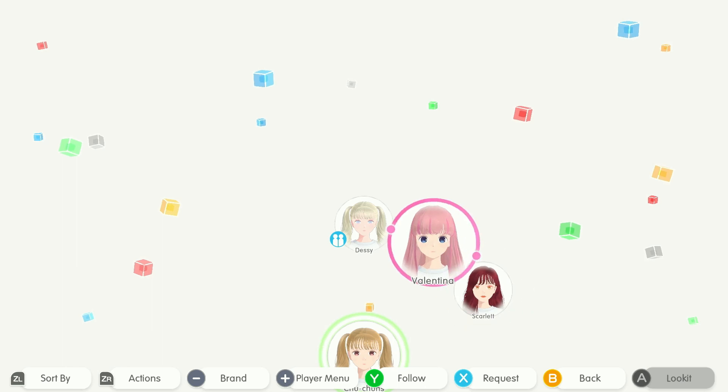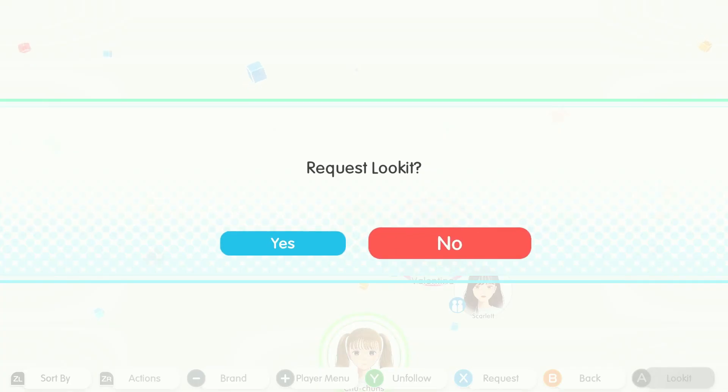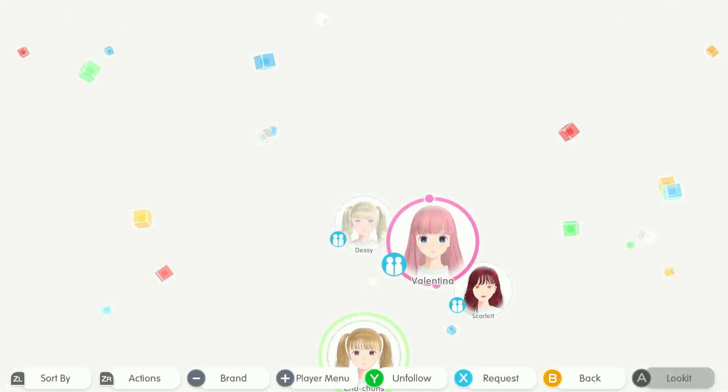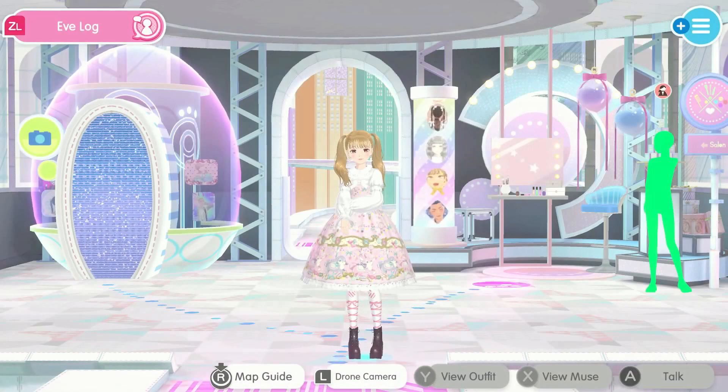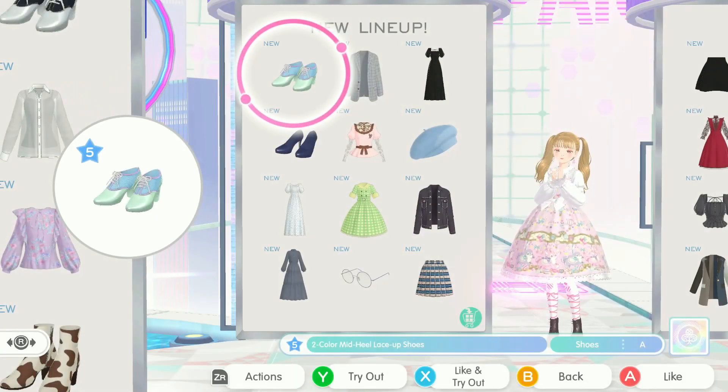I gotta follow Desi as well. How many people can I follow? Oh my gosh, I can just be like 'make me an outfit please.' I guess if any of you guys want to request look-ats for me, I can also do that — yeah, we'll kawaiify you guys.